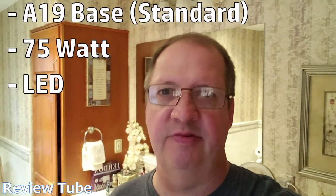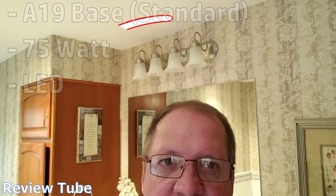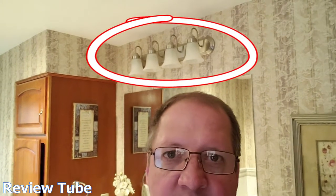Hey everybody, thanks for watching. Today I wanted to show you a truly dimmable LED light bulb. These are Sylvania 75 watt equivalent light bulbs. They're the A19 base and I've got four of them currently screwed into the light fixture above our main mirror in our master bathroom. I want to show you how truly dimmable these are.